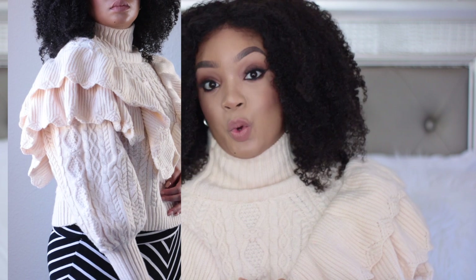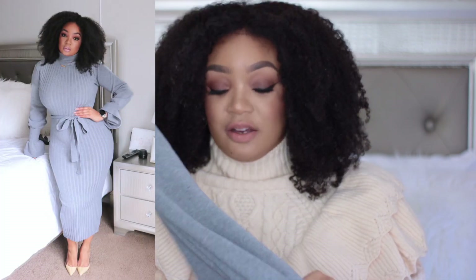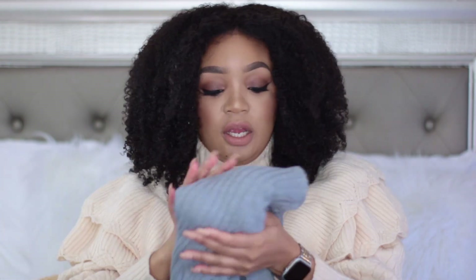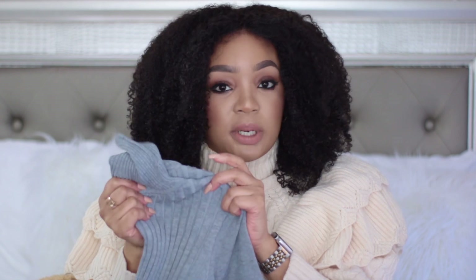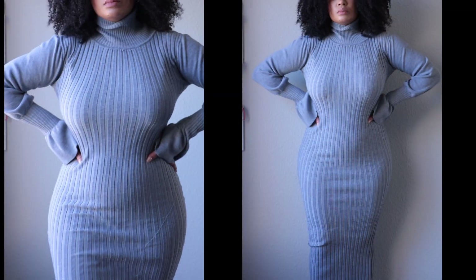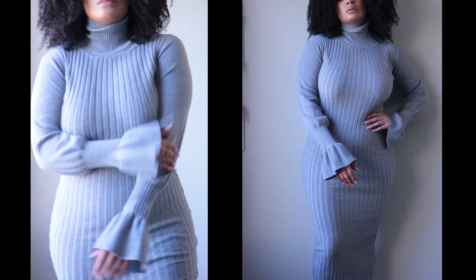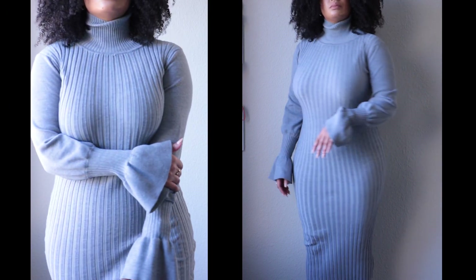My next piece is this gray dress. I actually filmed it for Instagram — I love everything about it. The sleeves bell out at the wrist, just so cute, and it's very fitting. One thing about this dress is it has a lot of stretch, so I would size down because it stretches quite a bit. I ordered the large but I would get the medium since I actually had to take it in a little.